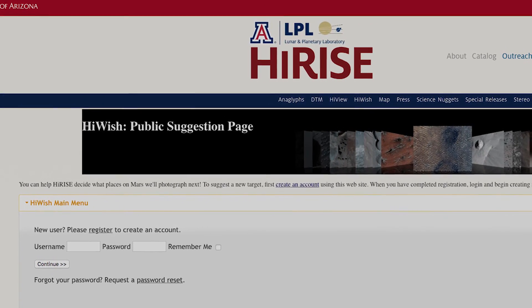A lot of our scientific colleagues do the same thing, as do students and members of the public. James Sikoski, a retired school teacher, has requested something like a quarter of the public suggestions. He is very systematic and dedicated — he has requested a huge number of images, and we've taken a huge number of those images.